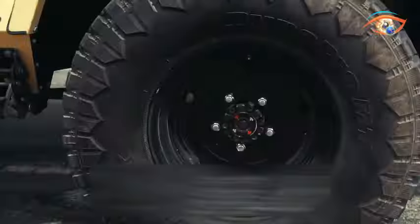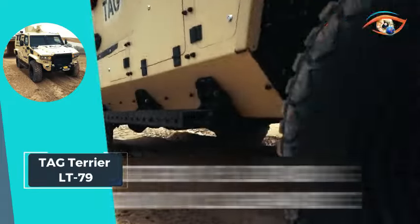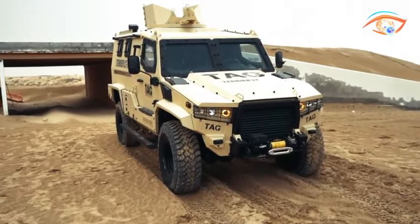Its crew compartment ensures ballistic protection conforming to STANAG 4569 Level I against kinetic energy weapons, while mine protection also meets STANAG 4569 Level I standards.